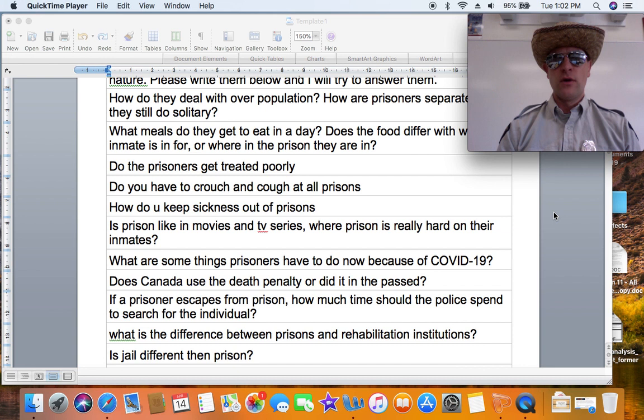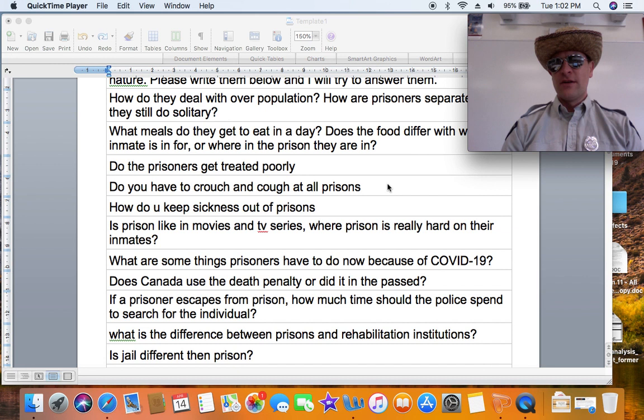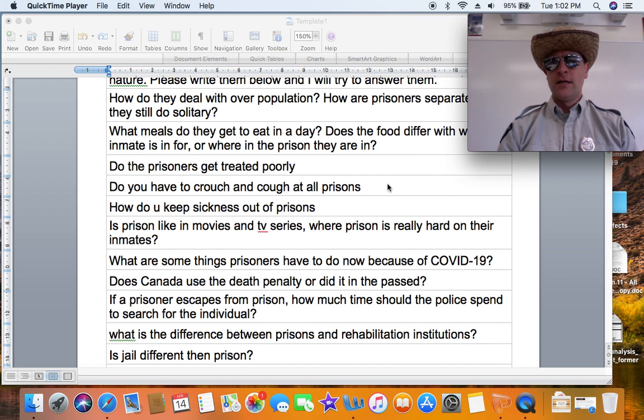Do prisoners have to crouch and cough at all prisons? For those unfamiliar, upon intake you're put into what's called a dry cell — a cell with no running water and no toilet — particularly if you've smuggled drugs into a prison in the past. They make you wait until you pass things to make sure you haven't swallowed a condom full of heroin or hidden something in your rectum to smuggle it in. What they do is make you crouch down and cough, and typically if you were hiding something in your rectum it would drop out. Every prison institution where you're going to be housed would do that.